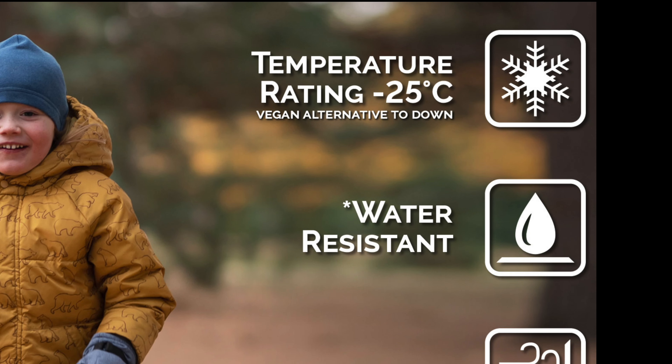Number five: temperature rating. Temperature rating is very important, so look for the temperature rating of the jacket — it is mentioned on the jacket itself. If you are living in Alberta, look for a jacket that can resist down to minus 40 or even minus 50. For Montreal or Toronto, look for a jacket that can resist around minus 30 or minus 40.